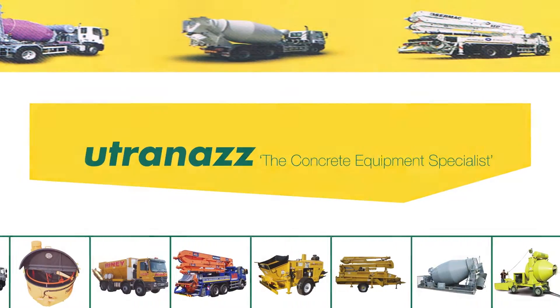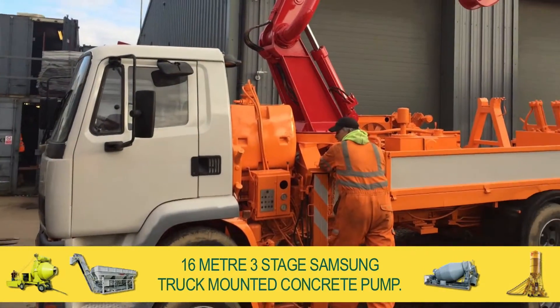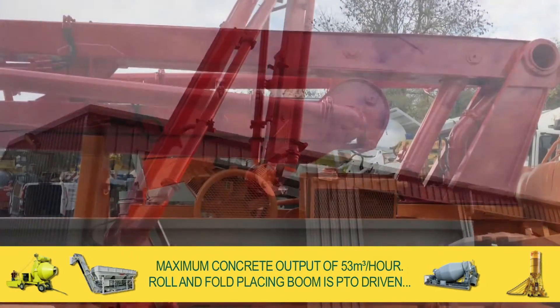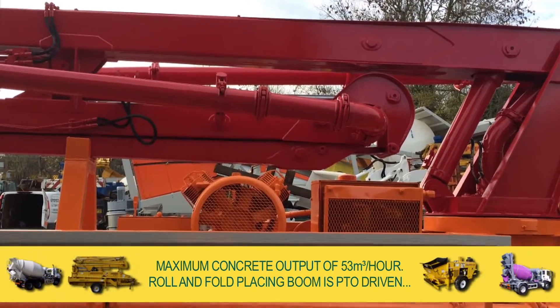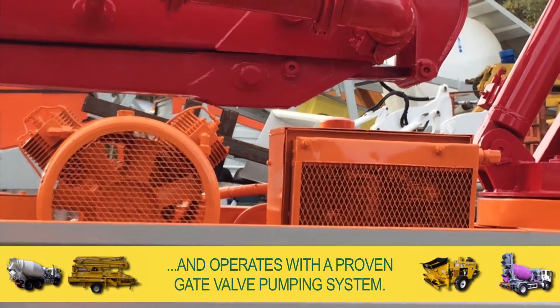Welcome to the Utrenaz Group, and for sale a 16-meter, three-stage Samsung truck-mounted concrete pump. With a maximum concrete output of 53 cubic meters per hour, the roll-and-fold placing boom is PTO-driven and operates with a proven gate valve pumping system.